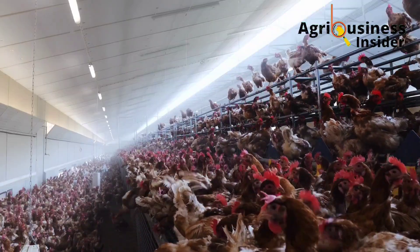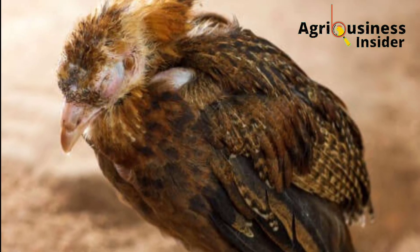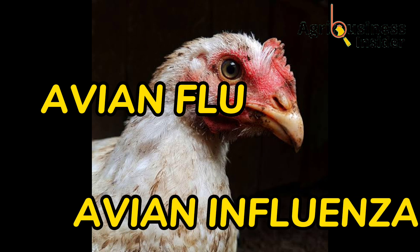Similarly to how we humans catch a cold or a flu, chickens can also be infected by a flu which is called the avian flu or the avian influenza.